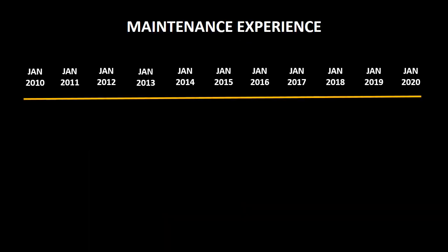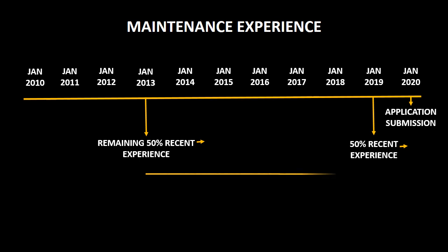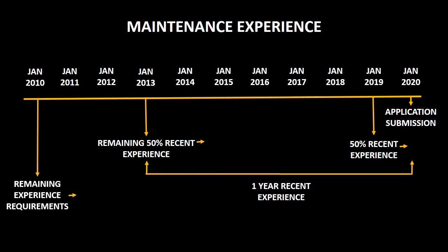If you are applying for an EASA license in January 2020, then at least 6 months of the maintenance experience must be gained from January 2019 onwards, and the other 6 months should be gained from January 2013 onwards. These two 6-month periods add up to make your 1-year recent maintenance experience. The remaining 4 years of experience may be gained from January 2010 onwards.